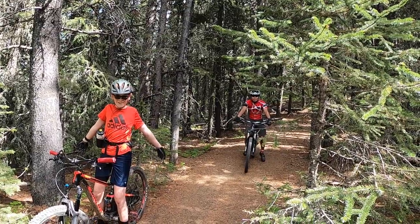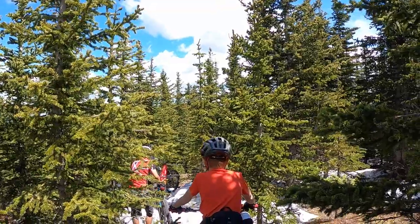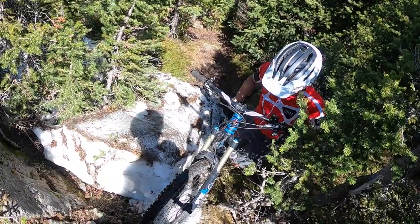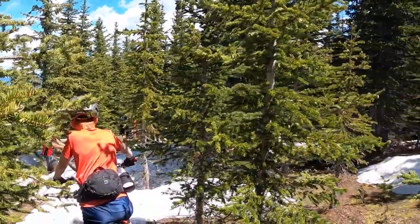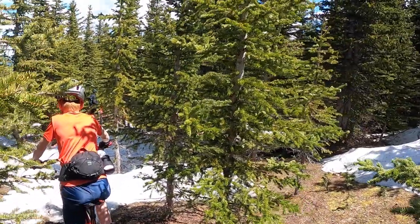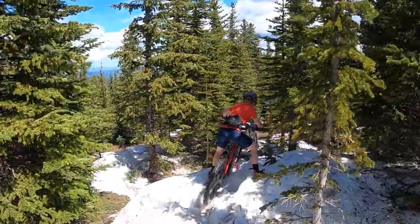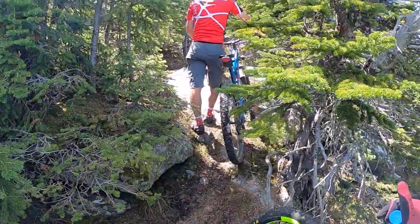We safely made it. However, we missed some turns and came across snow banks and rock sections that are not rideable. I think the best time to ride here is around mid-July or August, just to make sure the snow has melted and conditions are drier. But overall, this was an epic ride.